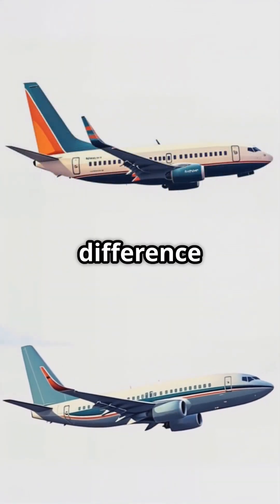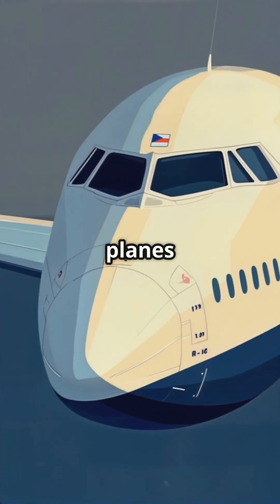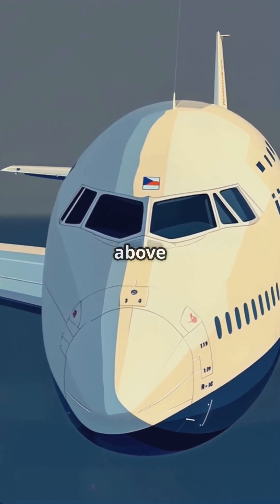I'm about to show you how to spot the difference between Boeing and Airbus planes in just 60 seconds. Boeing planes typically have a pointier nose and a distinctive eyebrow window above the cockpit.